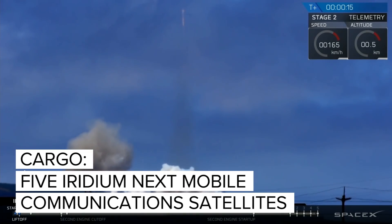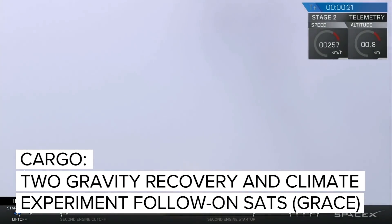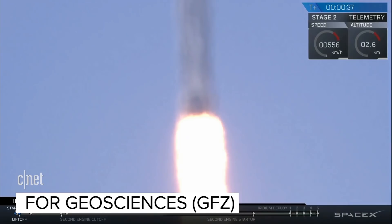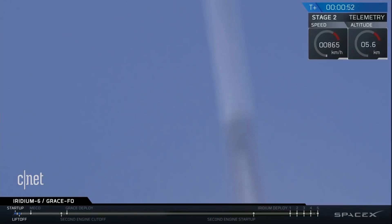Vehicle switching down right. Stage one props nominal. GC copies, we'll go. Two plus 47 seconds into flight, Falcon 9 performing nominally. We're currently throttling down the nine Merlin 1D engines on the first stage, preparing for the period of maximum dynamic pressure and going supersonic.